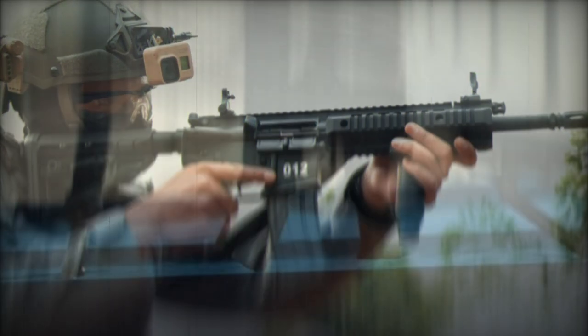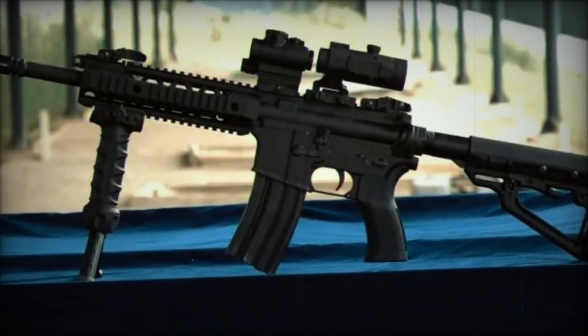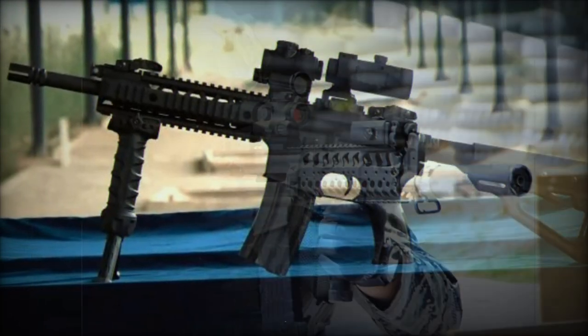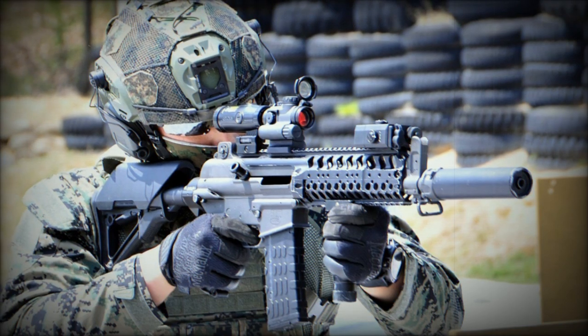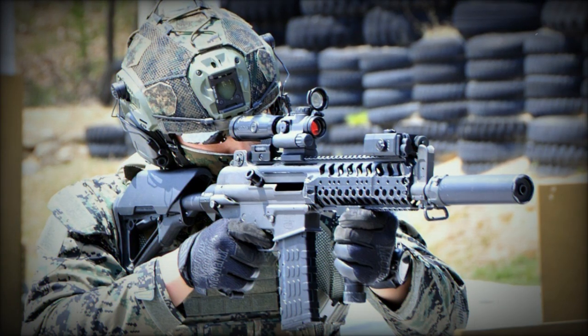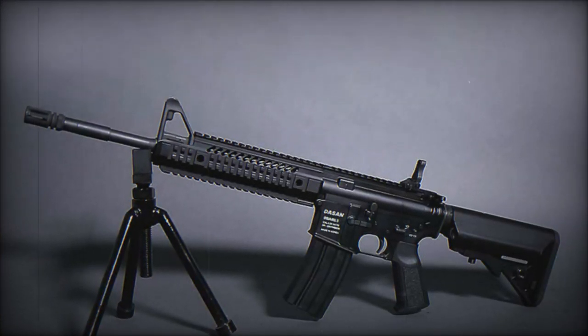The DSA ARC-15P has garnered interest from various international military forces. Notably, units such as the Presidential Security Force and Bravo Detachment 90 in Indonesia have adopted the rifle for their operational needs. Additionally, the Special Forces Unit of the Bangladeshi Navy employs the DSA ARC-15P in diving and salvage missions.